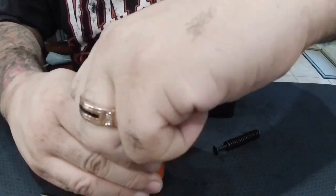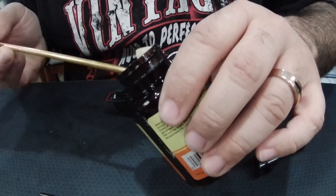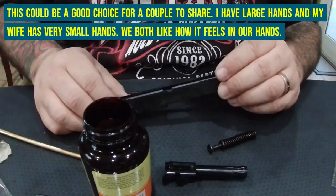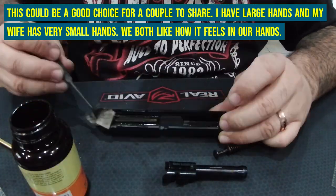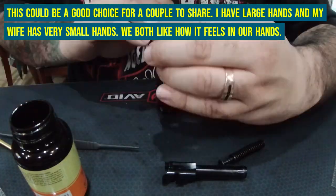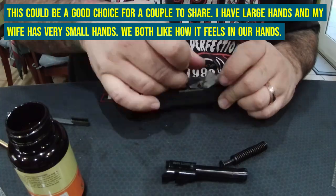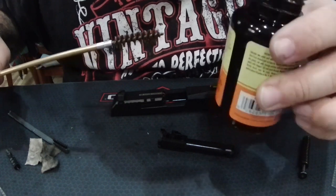Good old Hoppe's Number 9. After cleaning your gun, dab a little bit of Hoppe's Number 9 on your neck and drive the ladies crazy. Love the smell of Hoppe's.